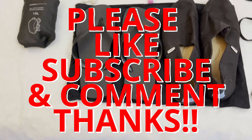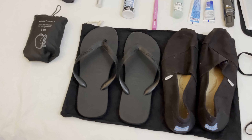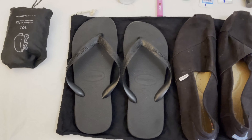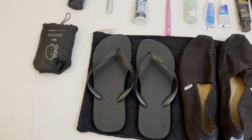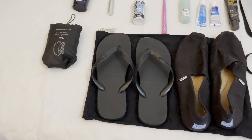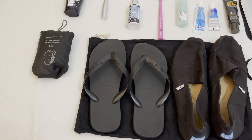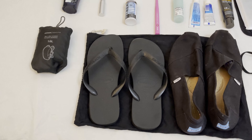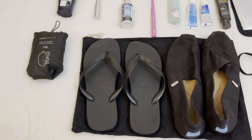Then we come to the flip-flops — these are Havaianas. They're probably the most popular flip-flops in the world. They're from Brazil, and Brazilians obviously know a lot about flip-flops. They're lightweight, ultra simple, and you can find them in any country in the world. One tip: I always take a brand new pair of Havaianas with me, even on a short trip, because I've had trips where they've broken mid-trip. It's always this part here that breaks, and a new pair is unlikely to break during a trip unless you're going for more than six or twelve months.